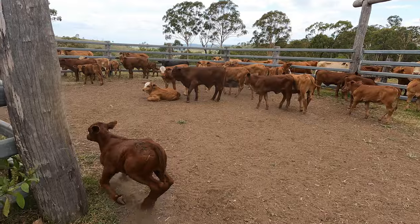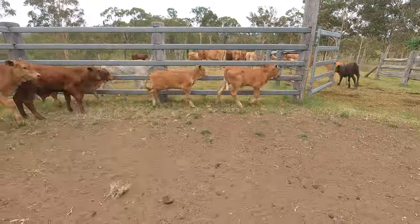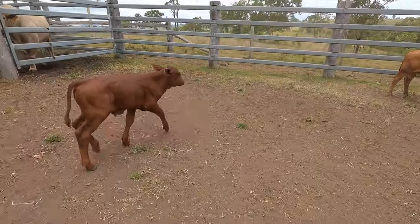These are the processed calves we've just done. We're going to count them out and let them back to their mums. Just finished branding the calves, counting the cows and calves out to Kennedy's main paddock.